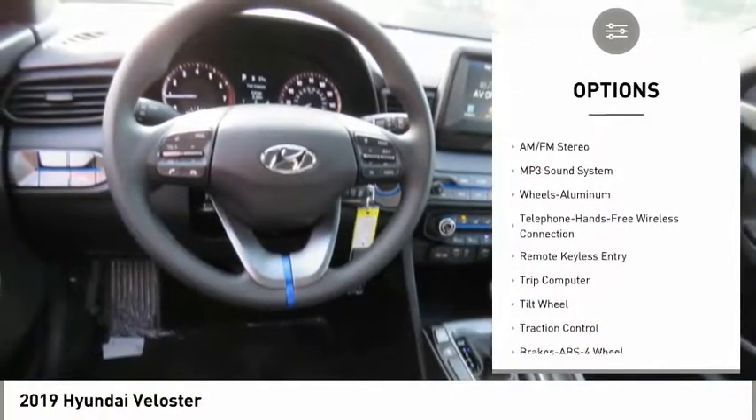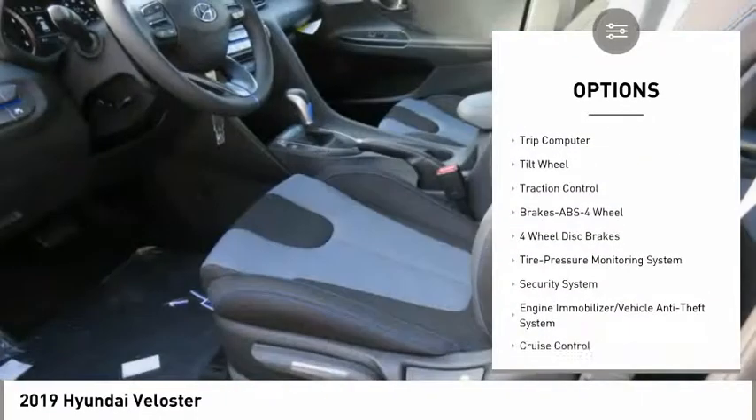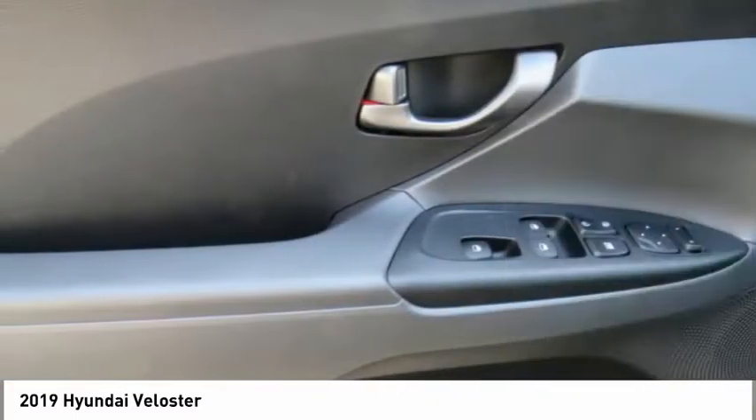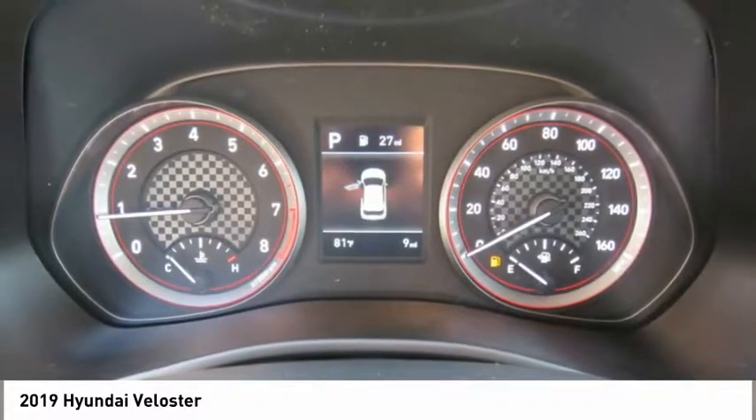Traction control, anti-lock braking system, air conditioning, Bluetooth wireless data link for hands-free phone, power steering, aluminum wheels, cruise control, rear defrost, AM FM stereo radio, and FWD.